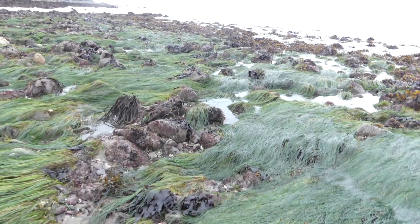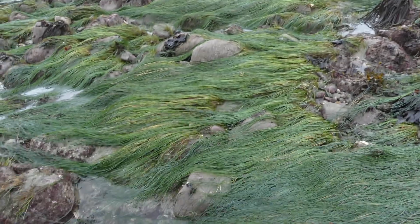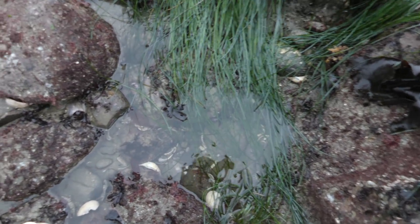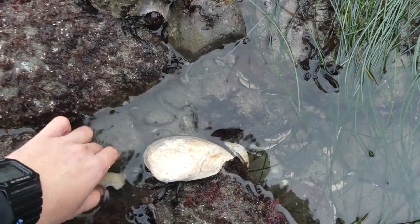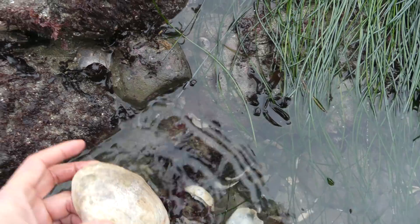I came out just to look around this low tide area I've never checked out before. It's only accessible during low tide, and I wanted to see what was out here. So far I'm seeing a lot of clamshells — I think they might be from a Washington clam, or maybe a horse neck clam.